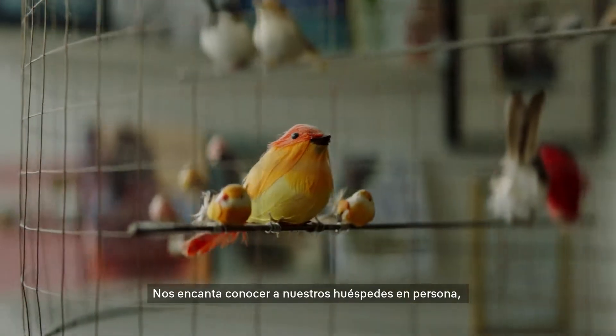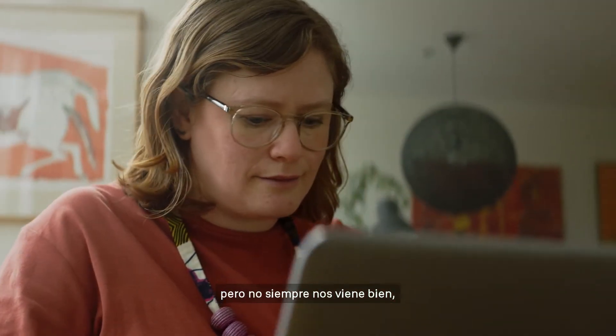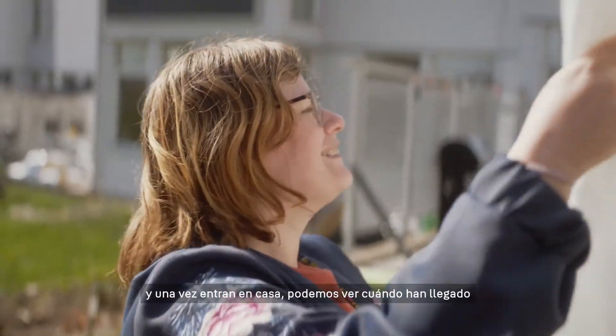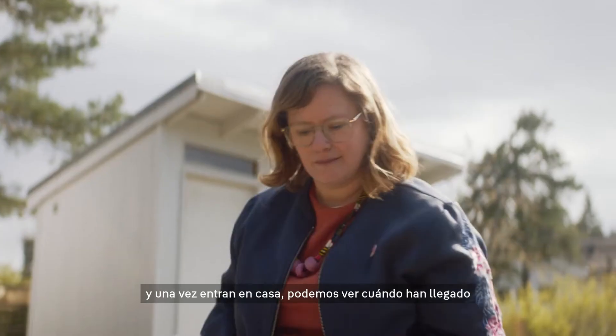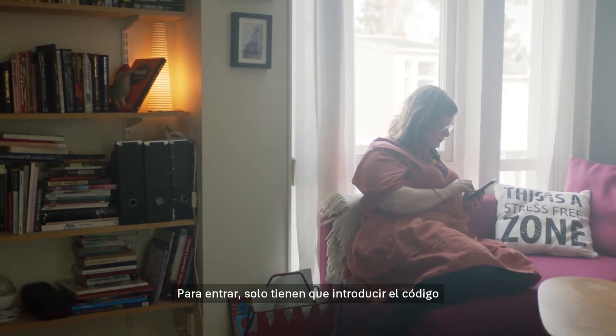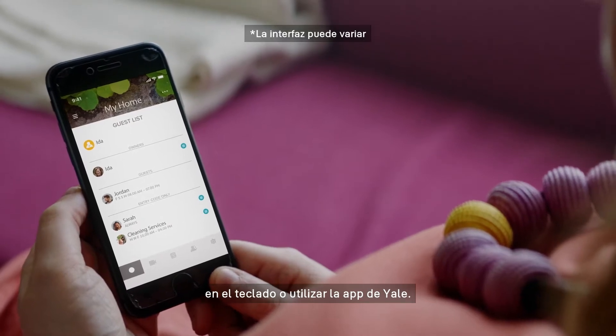It's nice to meet our guests in person, but we can't do that every single time. So we create a virtual key for each guest so they get that before they come here. When they arrive, we can see when they come and send them a welcome text. They can just put in a code on the keypad or they can use the Yale app to open the door.